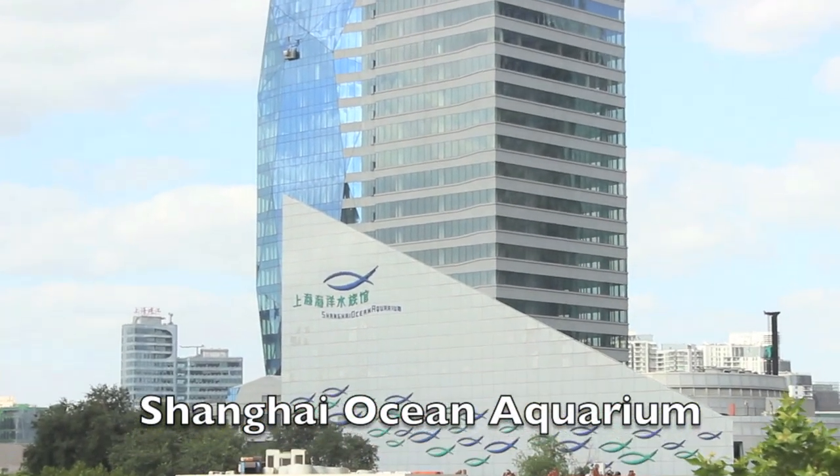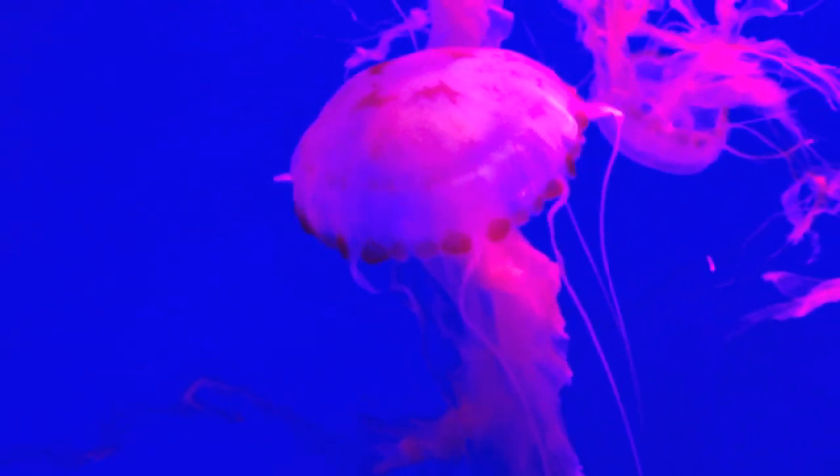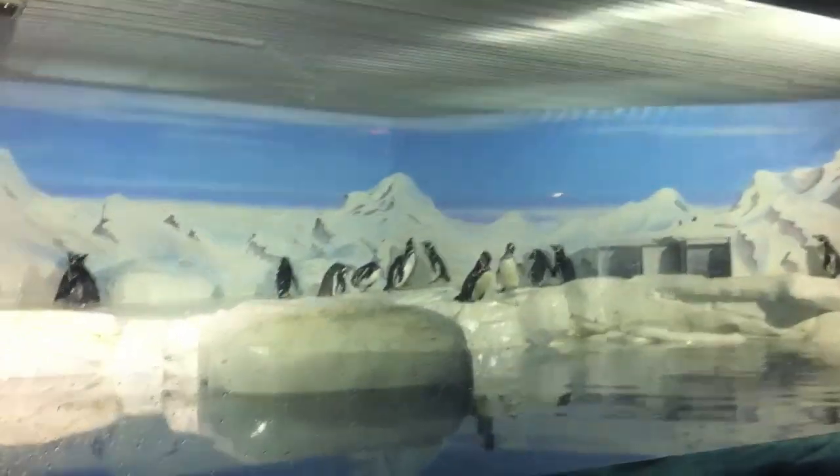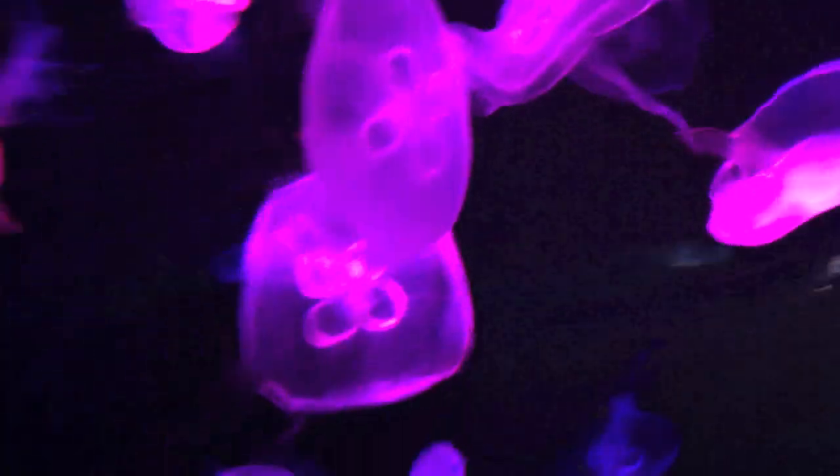After that, we went to the Shanghai Ocean Aquarium, which is right next to the TV tower. The aquarium is super cool. It has many kinds of jellyfish, sharks, sea turtles, swordfish and penguins and many other sea animals. A ticket to the aquarium also costs 160 yuan.